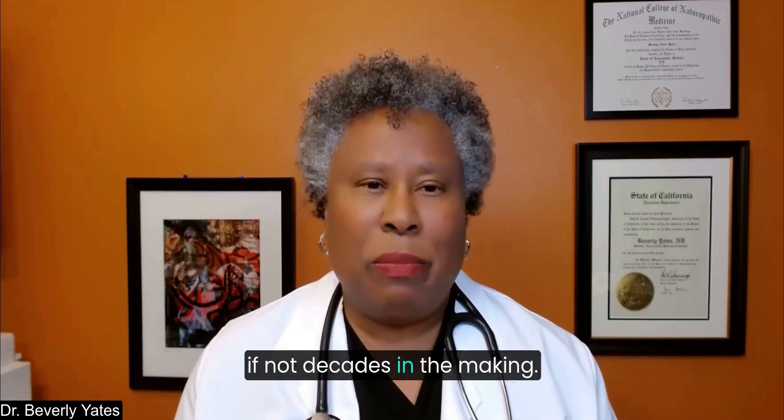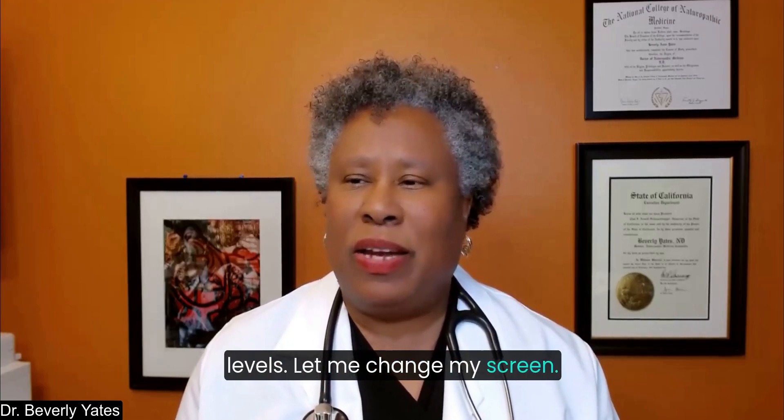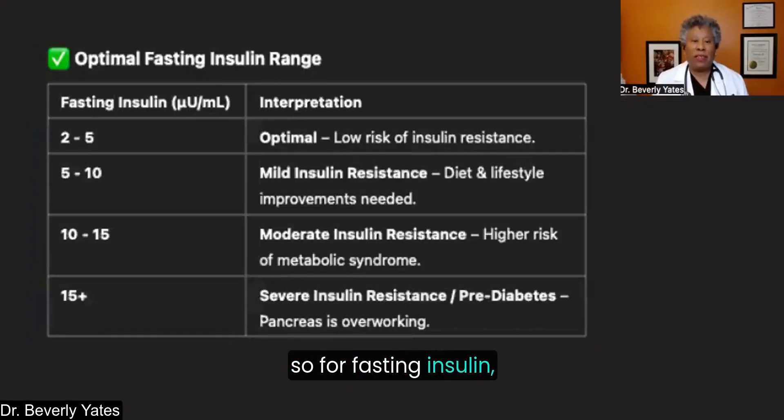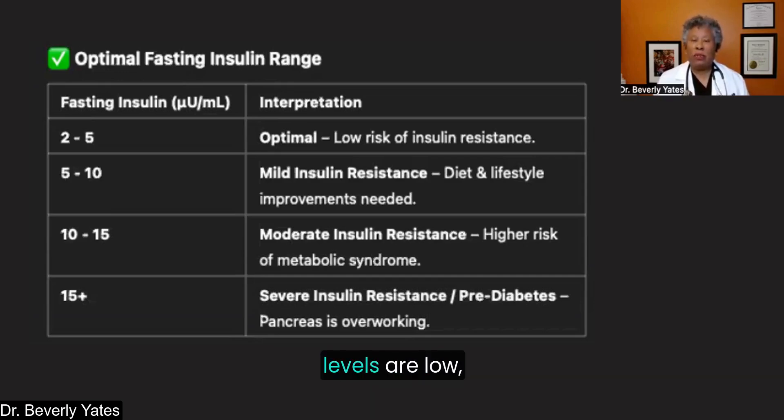Most of these problems are years, if not decades, in the making. For fasting insulin, the optimal range is 5 or lower — that indicates low risk of insulin resistance. Then there's a spectrum: 5 to 10 might indicate some mild insulin resistance, something to be worked on depending on the rest of your health picture. If your inflammation levels are low and cholesterol levels are normal and healthy, you might be all right. However, as fasting insulin increases it can become a problem. A range of 10 to 15 can start to indicate a moderate level of insulin resistance — meaning the body's insulin is not working as efficiently.